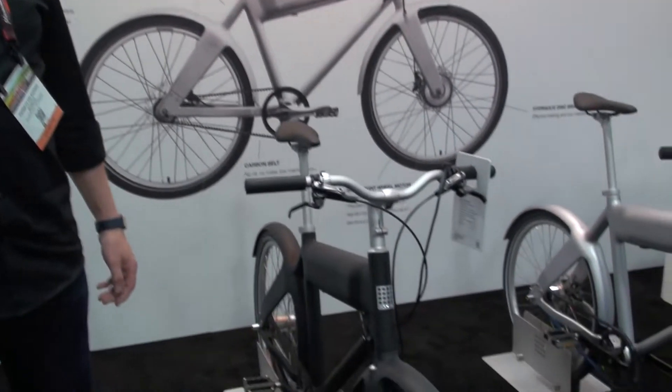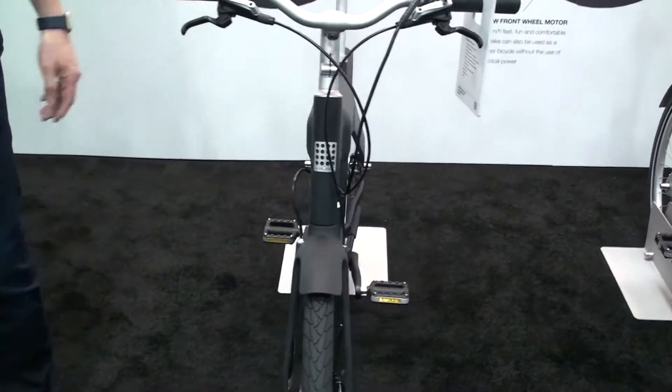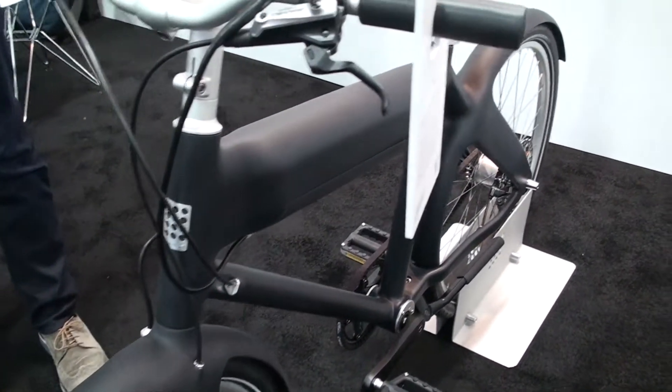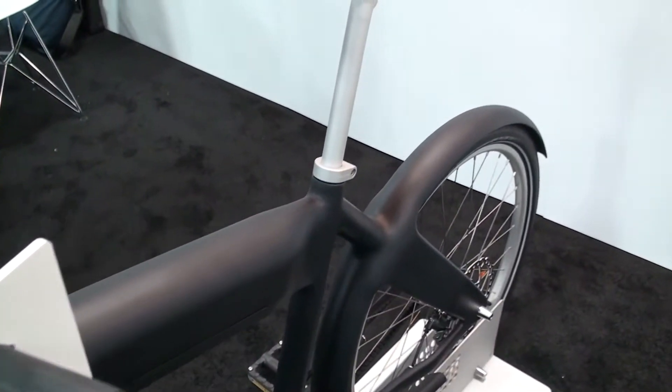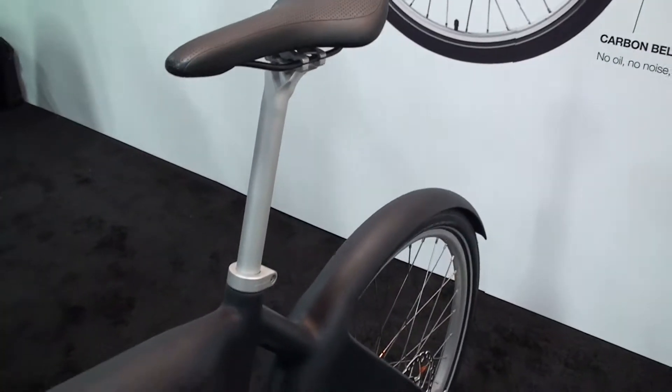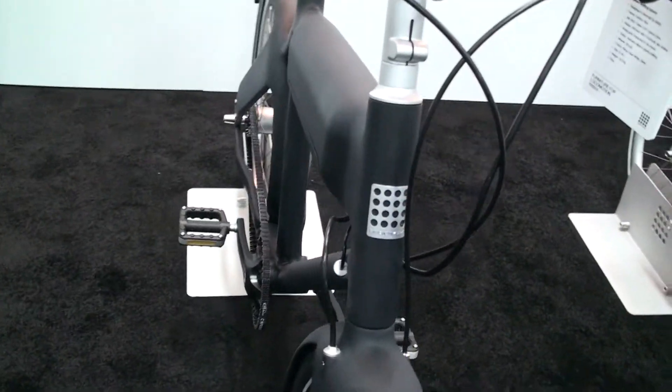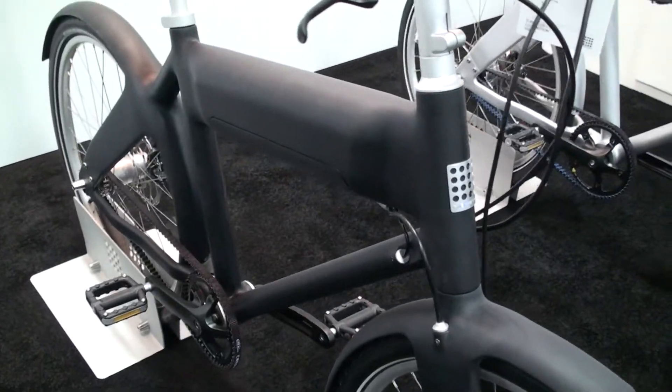It's a bike built in carbon fiber — the frame is in carbon fiber. It has a traditional front hub engine and the battery is hidden inside the top tube. So it all comes down to about 80-90 kilograms, so it's super light.